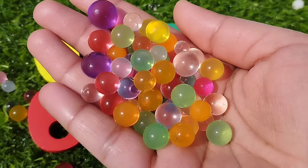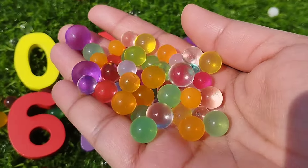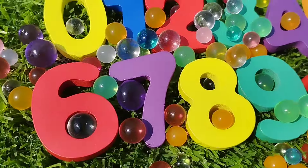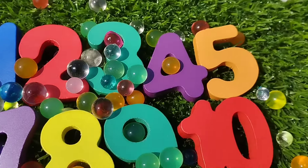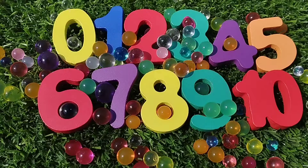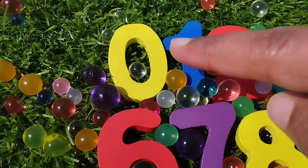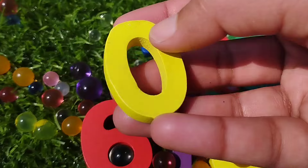Today we have a wooden puzzle game. We have wooden numbers, 0 to 10. Let's learn their names one by one. Are you ready, girls? Let's start. The first number is number 0.